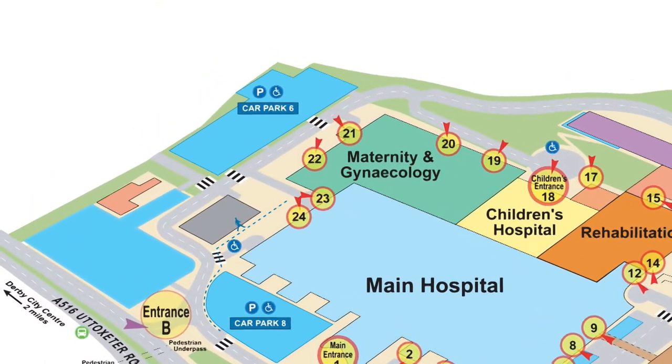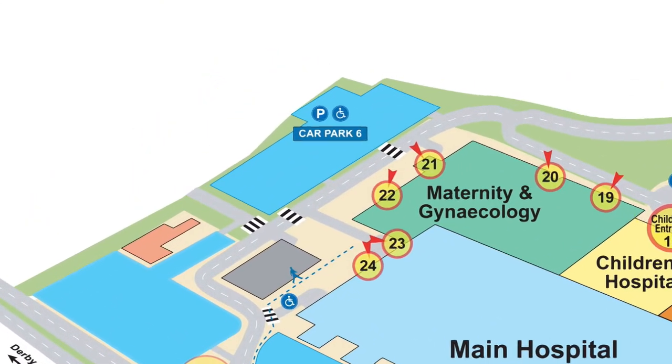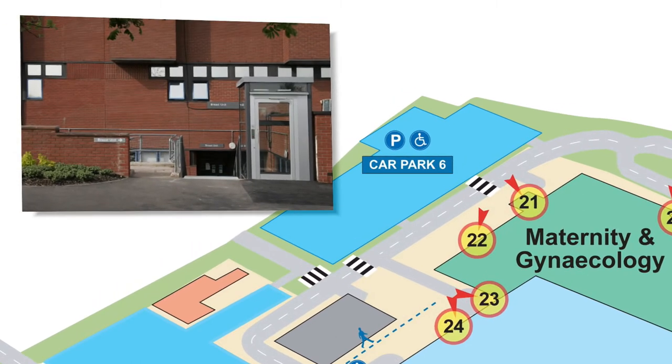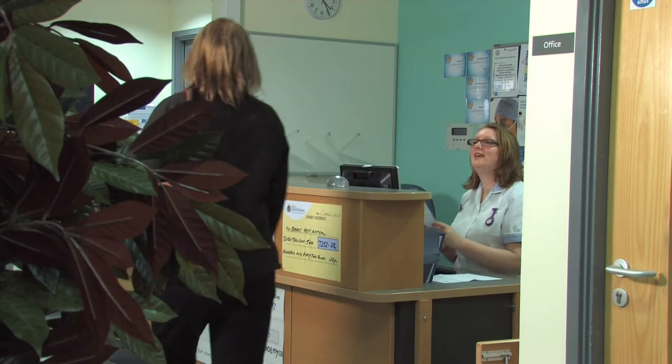The breast unit is located at entrance 22 of the Royal Derby Hospital. The most convenient public car park is car park 6. When you arrive at the breast unit, please give your details to the receptionist.